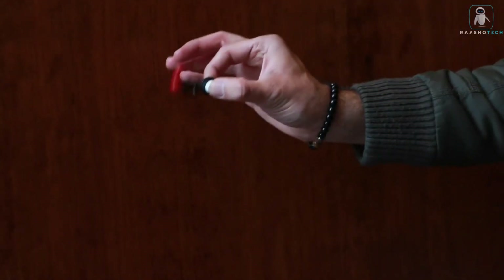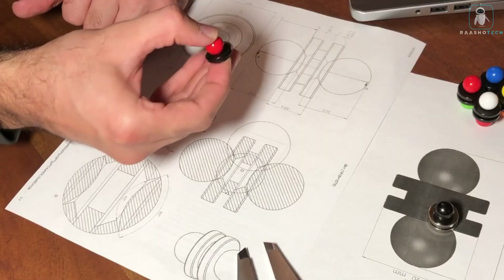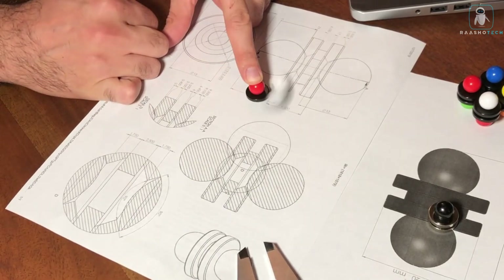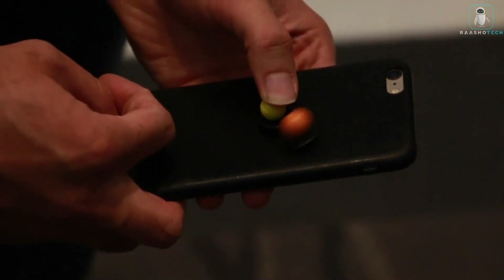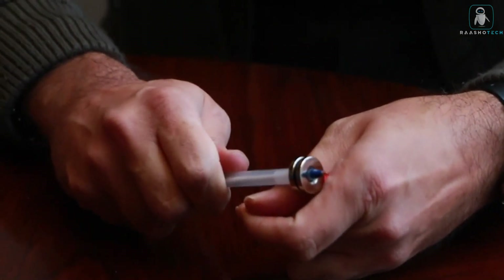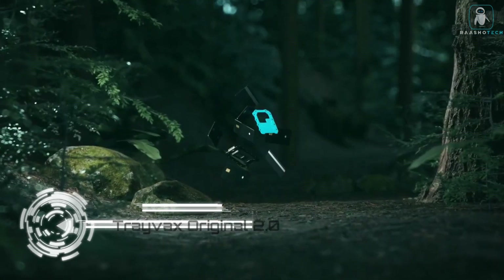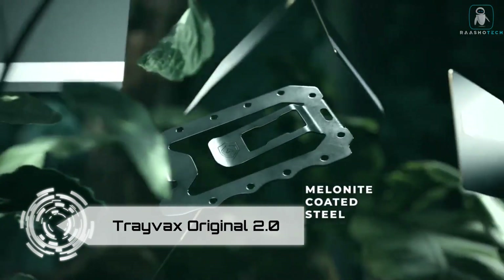any occasion — whether you're at work, school, home, or traveling, you can always enjoy the Fly Fidget. So don't settle for a boring, noisy, or ordinary fidget toy. Get the Fly Fidget today and experience the ultimate fidgeting sensation. Trust me, you'll be hooked. Travax Original 2.0 — are you looking for a wallet that can handle anything?